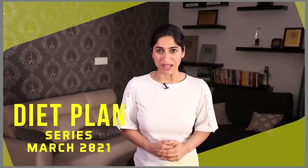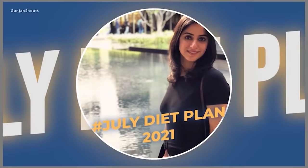So guys, this was the PCOS special diet plan. I hope this diet plan is helpful for you. I will share a new diet plan next time — please comment and let me know what kind of diet plan you would like to see.